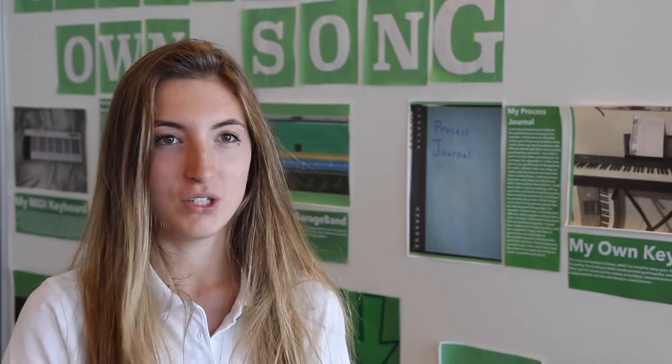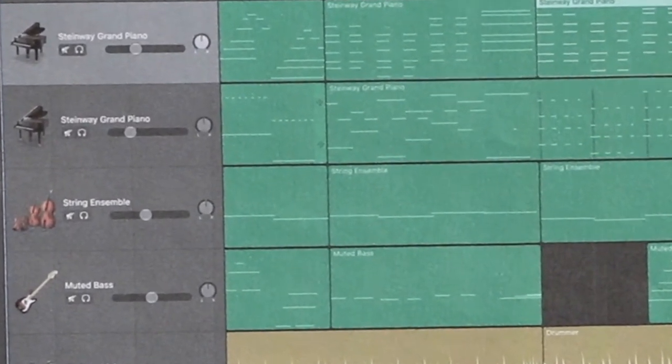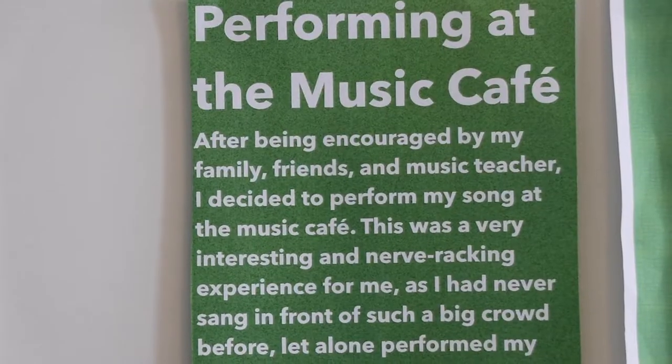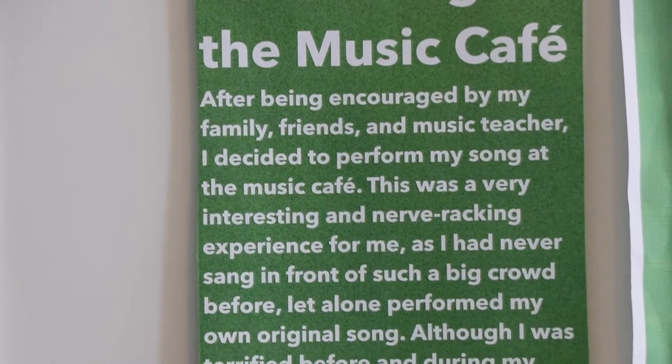For my personal project I decided to create my own song using GarageBand, which is an app on most Macs. Using GarageBand and my MIDI keyboard, I created lots of new sounds and combined them all together to create my own song. My song is called Not Anymore and I performed it at the Music Café in December.